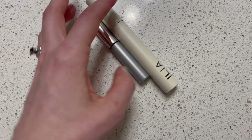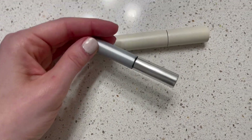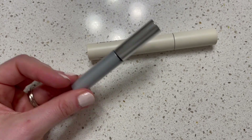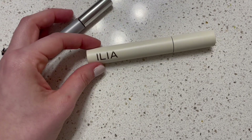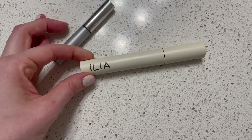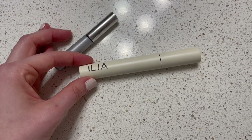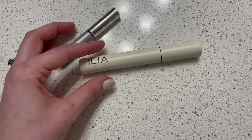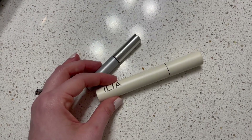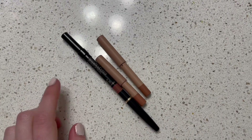I currently have these two mascaras. I have the Clinique bottom lash mascara, but it's basically empty and I really need to get rid of it because it is starting to smudge since it's so old — I need to toss this one. Then I have the Ilia Limitless Lash mascara, which I really like. It's very nice — full, voluminous, and it does lengthen. It looks really good. I really want to get my Tom Ford mascara back because I love that one so much, but I also really love this one. So I need to replace the Clinique and just use the Ilia until it's gone.